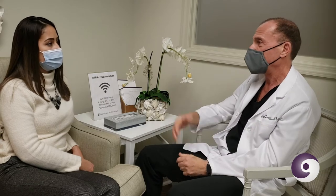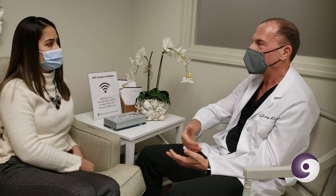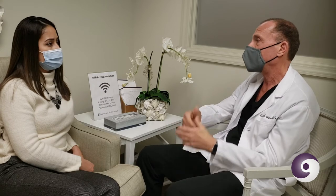As soon as the procedure is done, we know how many eggs we have — as soon as you wake up I can tell you we have 10 or 15 eggs. That's the number we aim for. A few days after that I'll have a meeting with you, review everything, and hopefully we have enough eggs and you can move on. Sometimes we don't get enough eggs and then we talk about possibly doing another cycle.